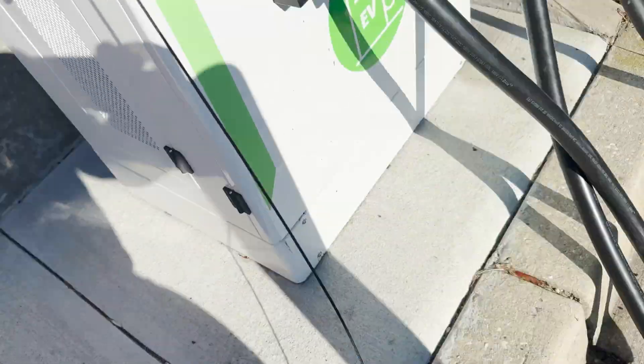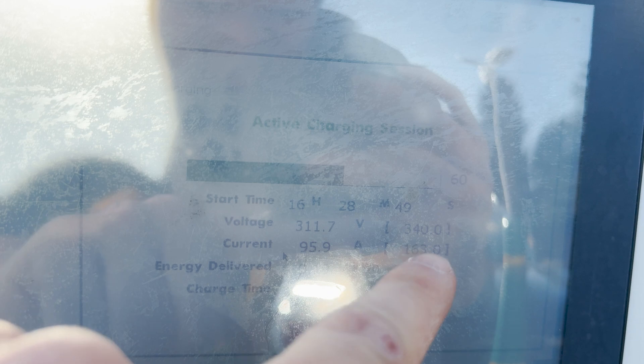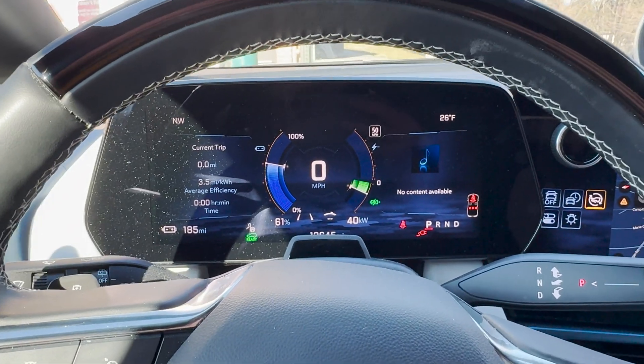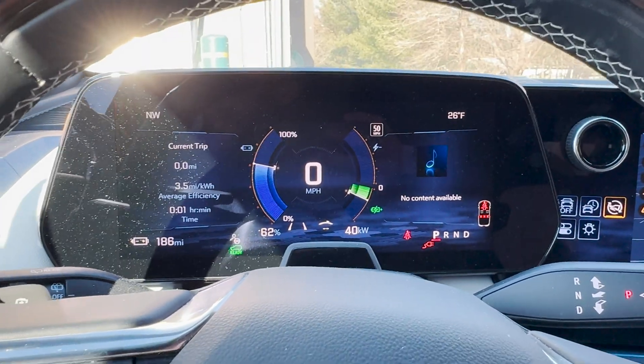Now we're at the Blink charger at Royal Farms. The cable management is just completely broken on both units, which is kind of embarrassing. I put the first handle in on the right side — it worked. The screen is really hard to read during the day. It's showing 95.8 amps, which means this is not putting out all the power it should. I'm getting 40 kilowatts, so this is actually giving me 125 amps instead of the 150 amps it should.